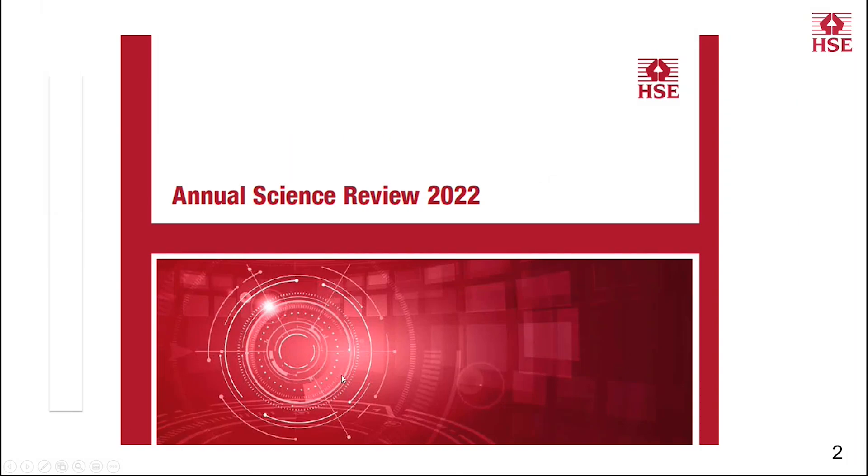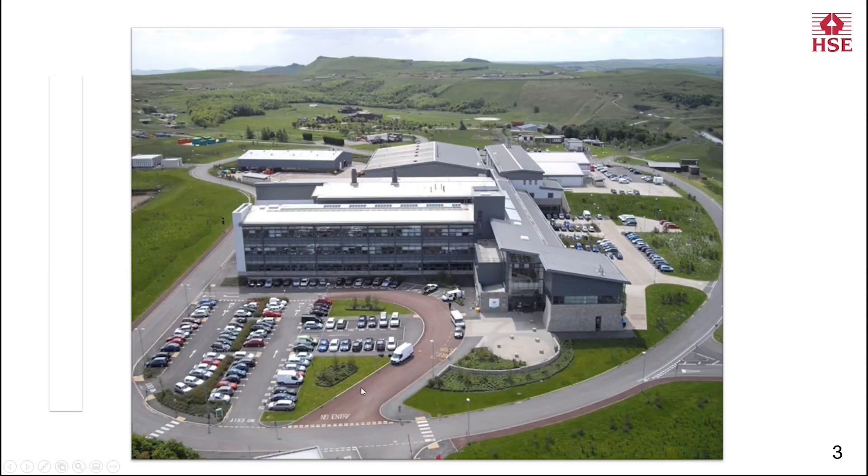We're gathered today to talk you through our annual science review. This is a document that we produce every year, highlighting some of the work we've done to support HSE in its vision and its mission. A lot of this work is done at our Science and Research Centre, which is based in Buxton. On a fantastic day like today, you can see what a fantastic place it is to deliver science and engineering evidence and expertise to HSE. We use the topography of our site to enable us to do some of the large-scale experiments that you'll hear about later on.